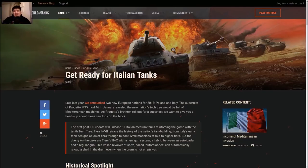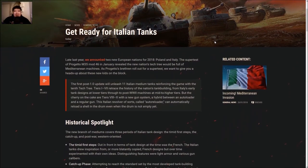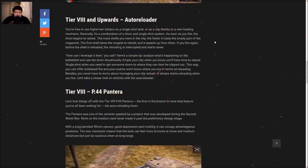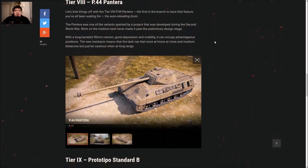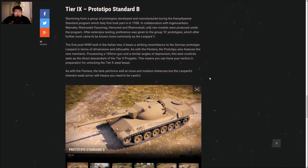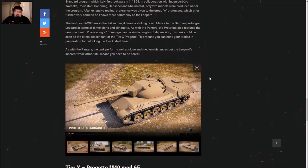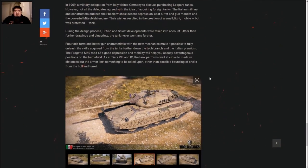Today we got the reveal of the high-tier mediums, which is pretty interesting, at least for one of them. Two out of the three were pretty much predicted. We're getting the Panthera at tier 8 — basically a Panther with the P.43 ter version at tier 7, but it has a 90mm gun and the new auto-reloading system. At tier 9 it's the Leopard prototype — not the OTO Leopard 1, not the modified Leopard 1 — and it has a 105mm.